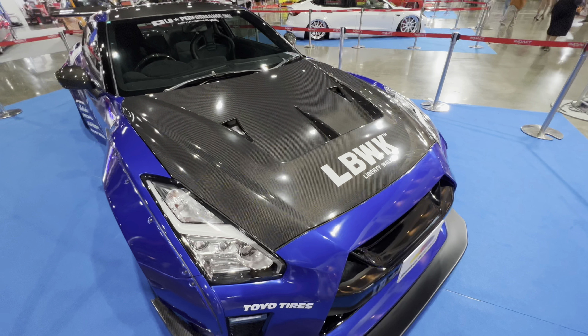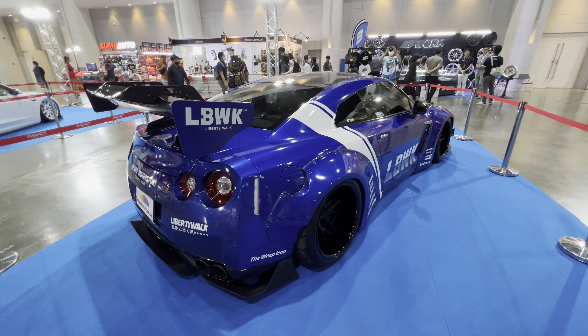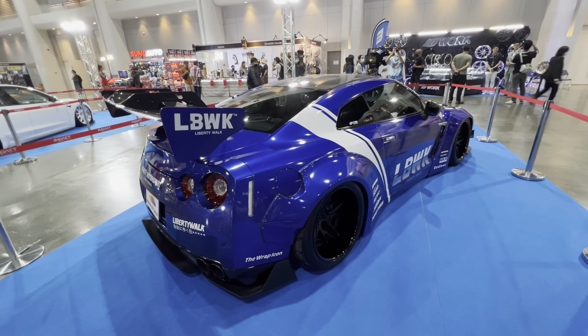Beautiful Liberty Walk Skyline R35 GTR. Blue is not my favorite color, but on this car with a carbon fiber hood and roof, it really works amazingly well. And the body kit on this really pops.